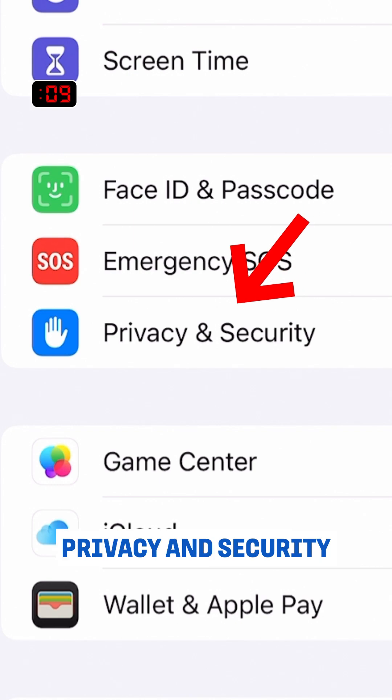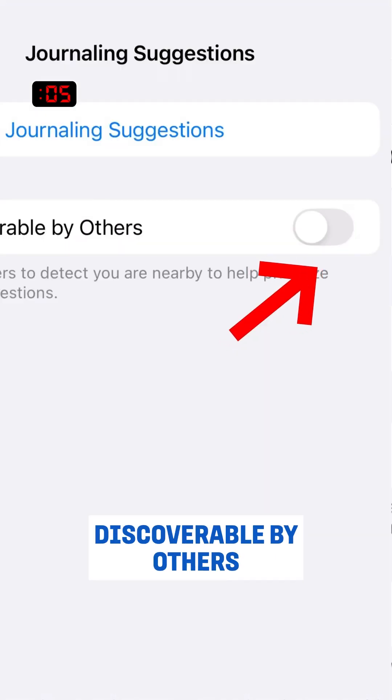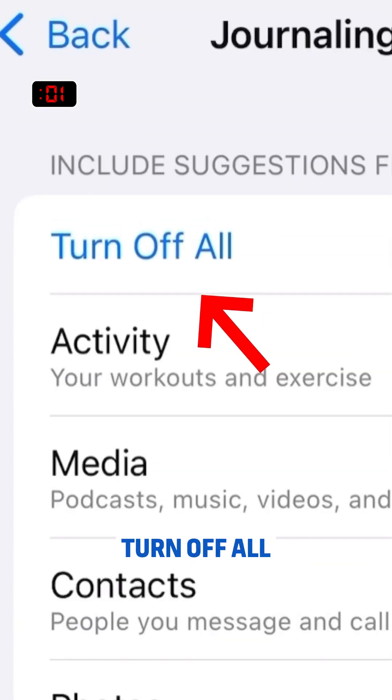It's easier. Go to Settings, Privacy and Security, Journaling Suggestions, and turn off Discoverable by others. If you have the new iOS update, just click Turn Off All.